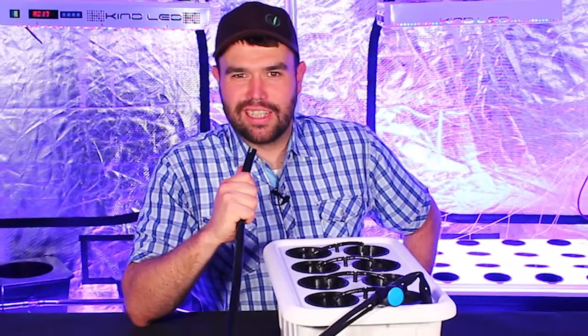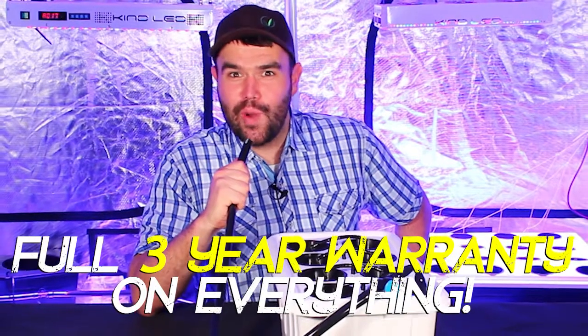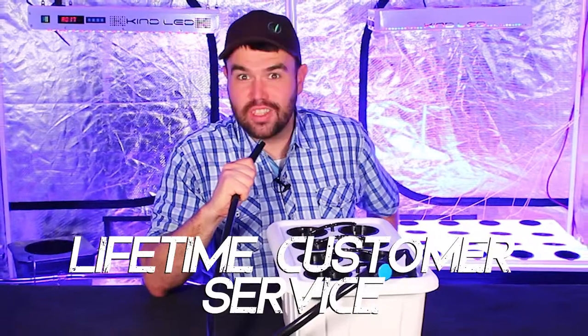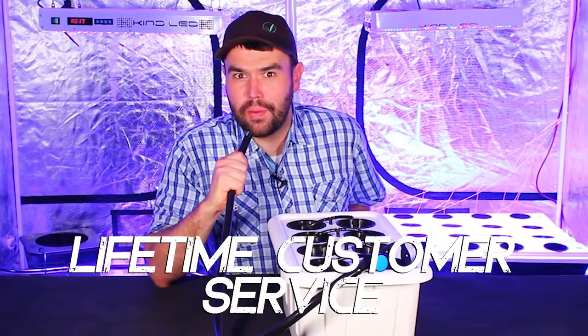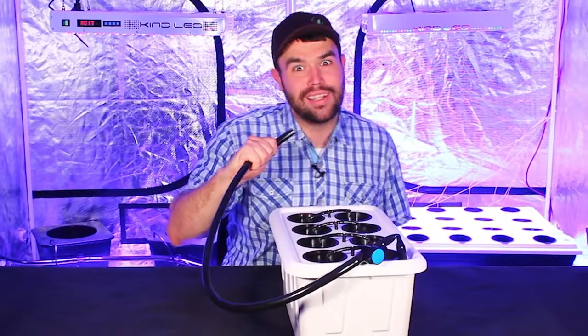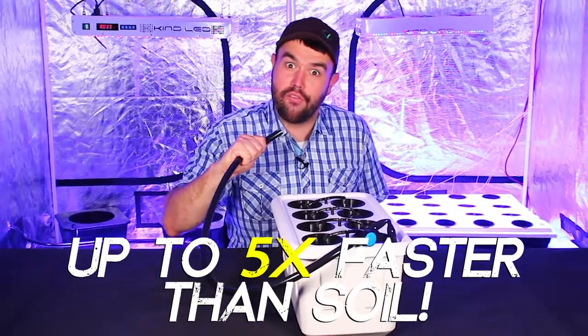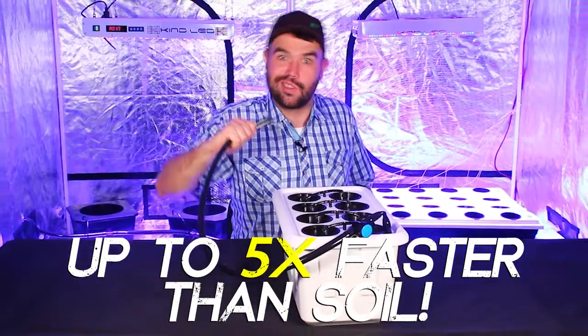This world-class hydroponic system comes with a full three-year warranty on everything, world-class lifetime customer service from the Superpro team, and it'll grow your plants two times faster than any single hydroponic system and up to five times faster than growing in soil.